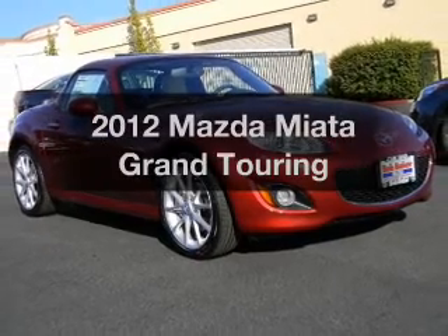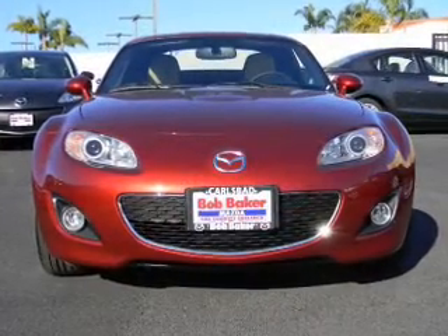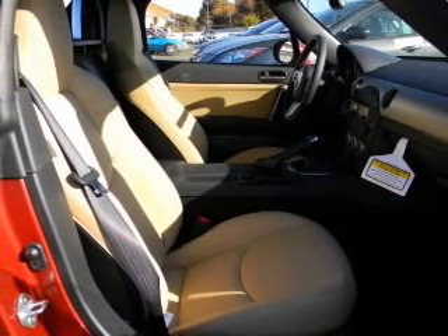Get noticed in this 2012 Mazda Miata. If you're looking for a first-rate auto, this one could be yours today. With a reliable engine connected to a manual transmission that'll keep you in touch with your vehicle.